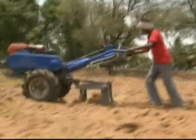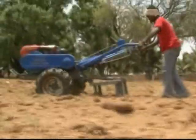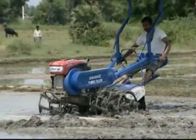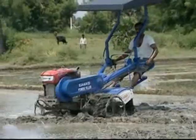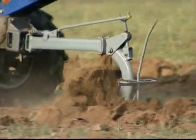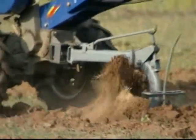The cultivator is used for plowing and pulverizing hard soil. The cage wheel is mainly used for wetland puddling. The mold board plow is widely used for plowing and pulverizing the soil for garden land.